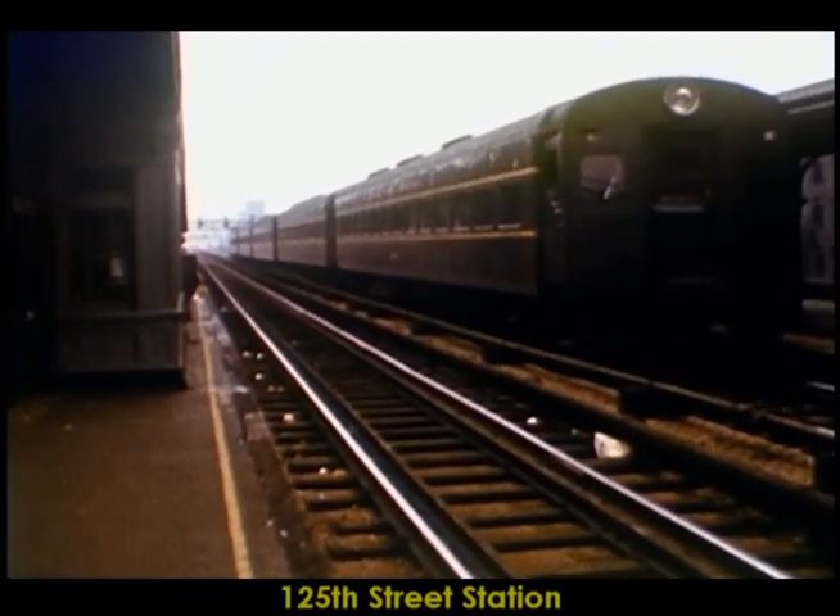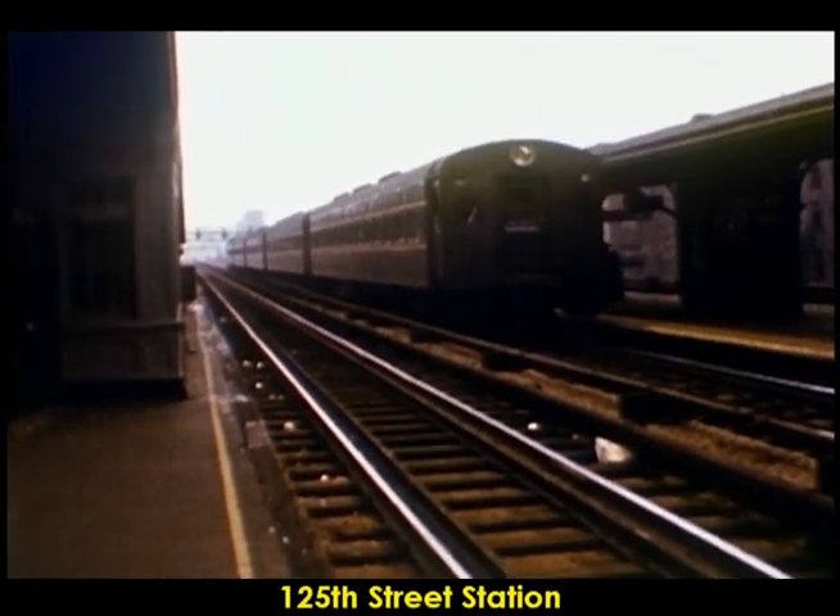Now we're at 125th Street Station, looking at a string of ACMUs headed north.